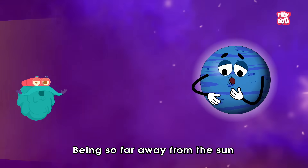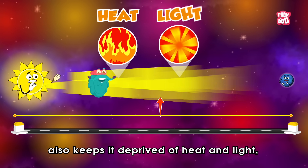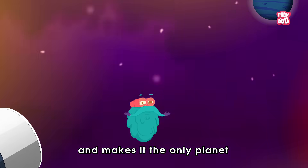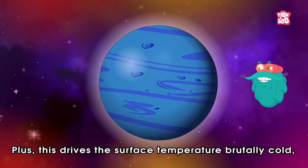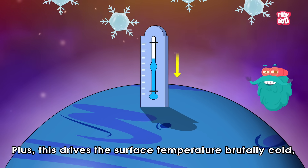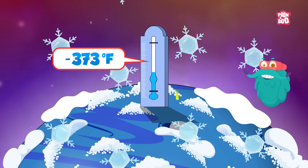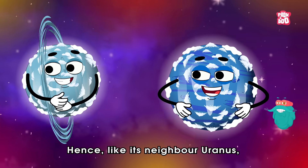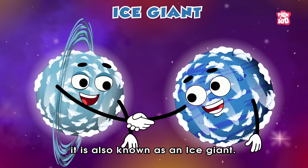Being so far away from the Sun also keeps it deprived of heat and light, due to which this world appears dark and makes it the only planet not visible to the naked eye. Plus, this drives the surface temperature brutally cold, with an average temperature of negative 373 degrees Fahrenheit. Hence, like its neighbour Uranus, it is also known as an Ice Giant.